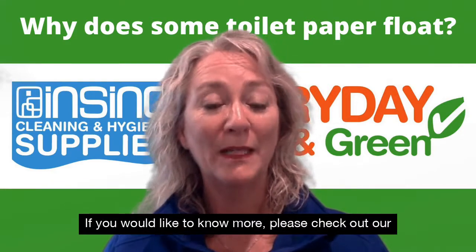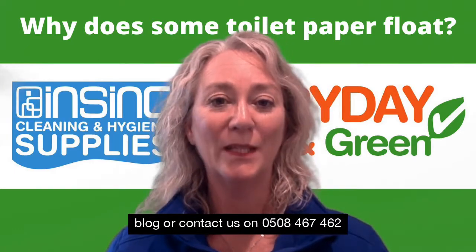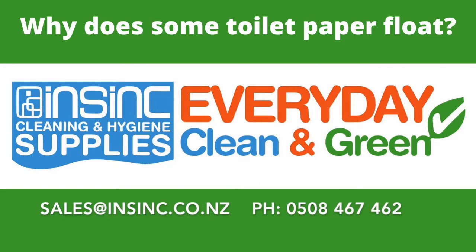If you would like to know more, please check out our blog or contact us on 0508 467 462.